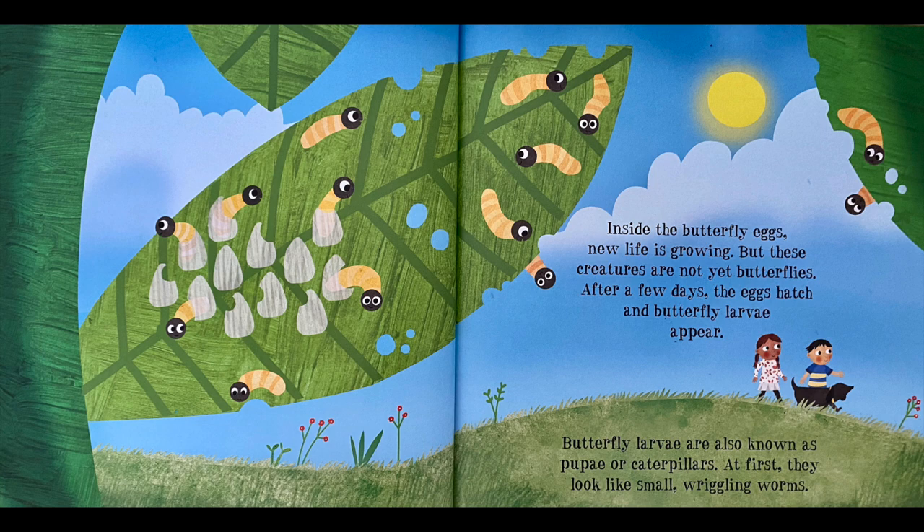But these creatures are not yet butterflies. After a few days, the egg hatches and the butterfly larvae appears. Butterfly larvae are also known as pupae or caterpillars. At first, they look like small, wiggly worms.